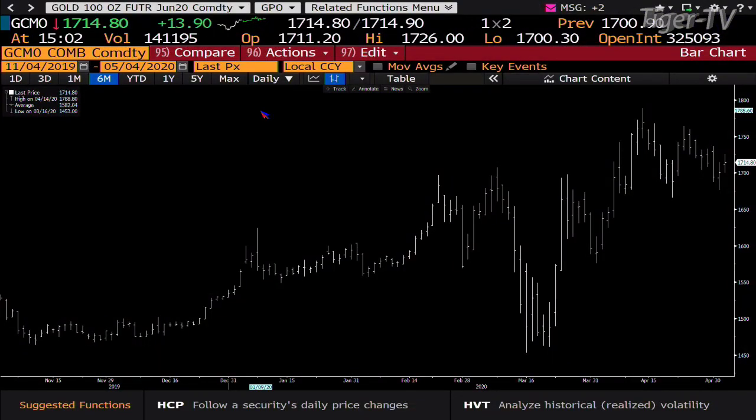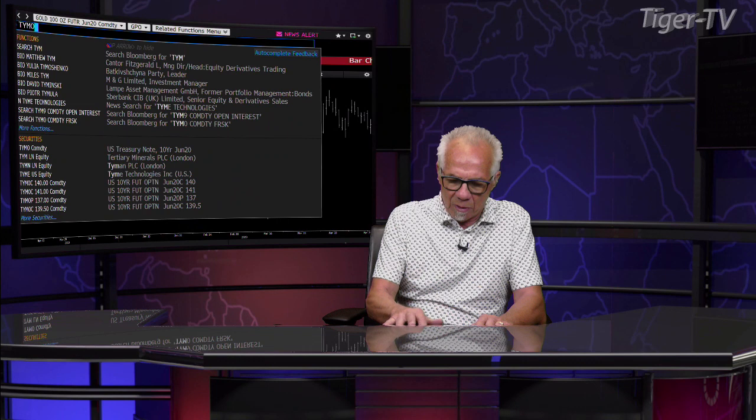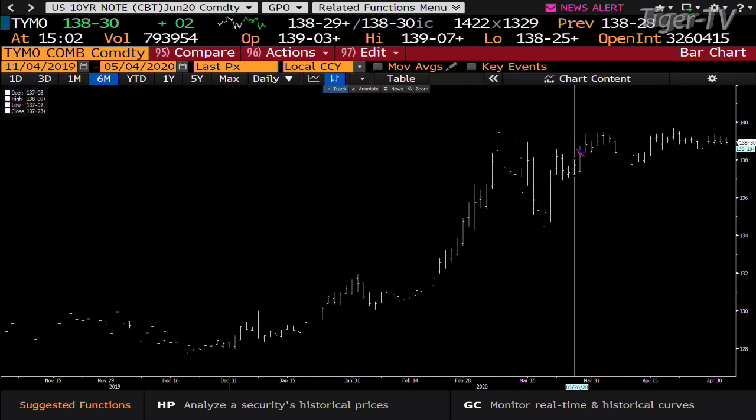Gold. The gold contract caught a bid once again — gold is staying in the higher range. Gold is down 141,000 contracts, you're at 1,714. Bottom line, this thing wants to run up into the 1,800 mark. Looking at the note and bond market, you can see once again the bottom line is that you've had a sideways move.